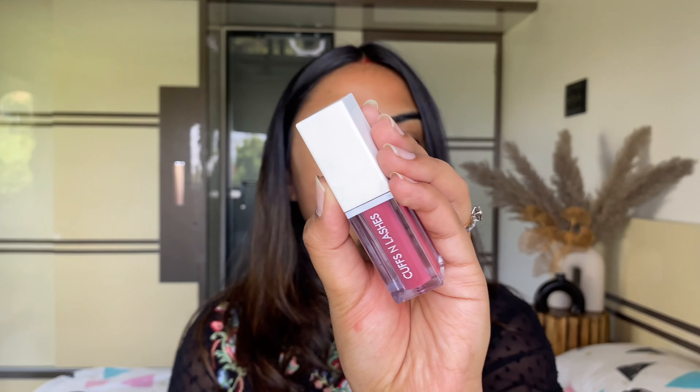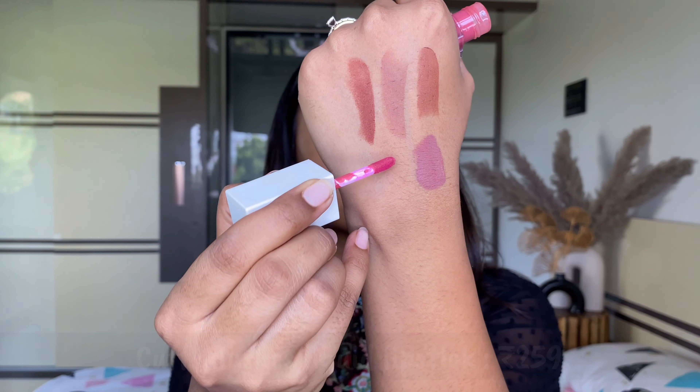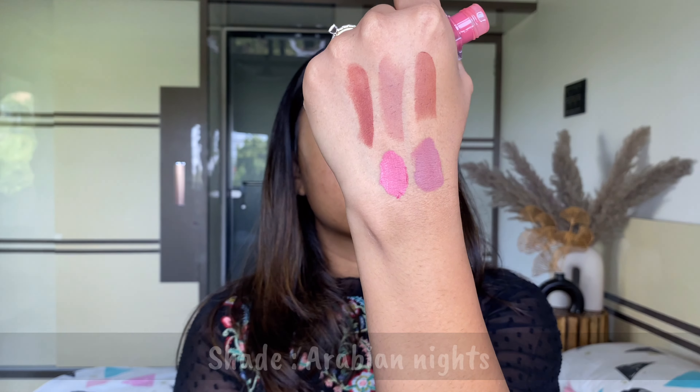I also wanted to mention the shade Coco. I'm not sure why they named it that, because it has more red tones and isn't a proper brown shade. On deeper skin tones it would look slightly nude, but on my skin tone it looked more of a brown-red kind of color.